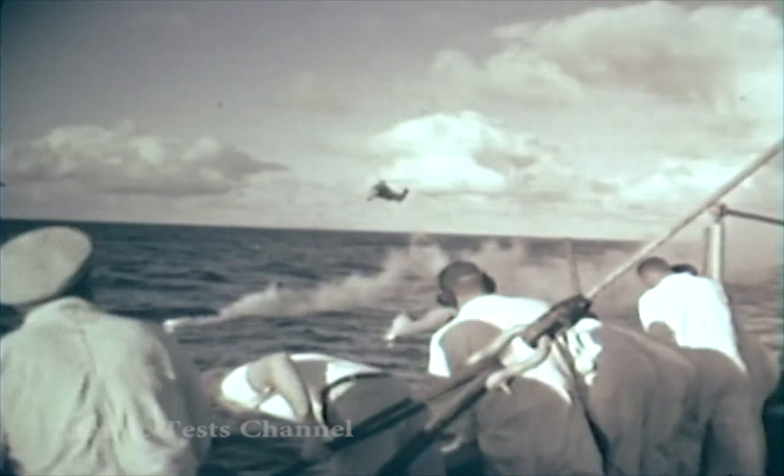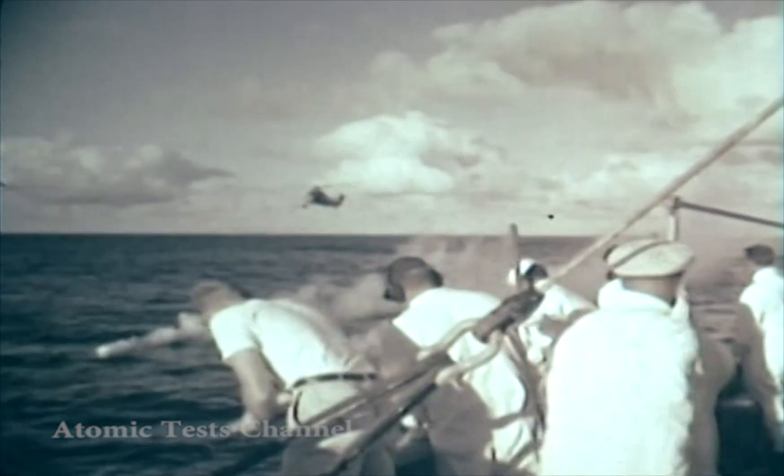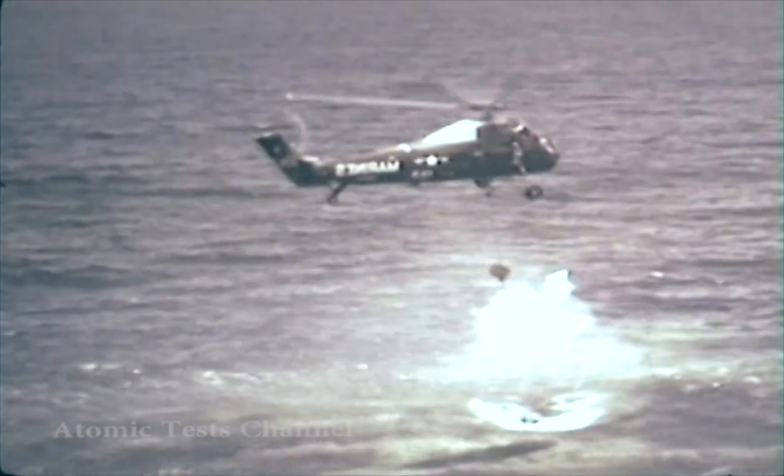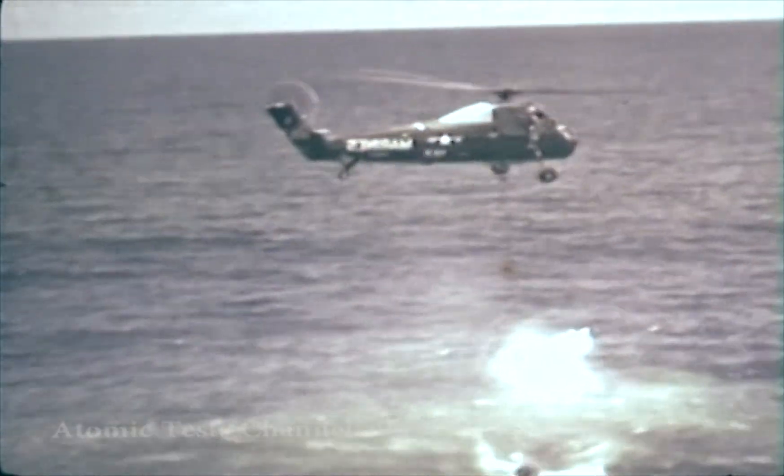Here, in still pictures, are two profile views of the Starfish Prime aurora as seen from the Hawaiian Islands, 700 miles away. Ships and helicopters converged to recover the deployed pods and rocket payloads in order to remove scientific instruments for inspection and analysis of data.